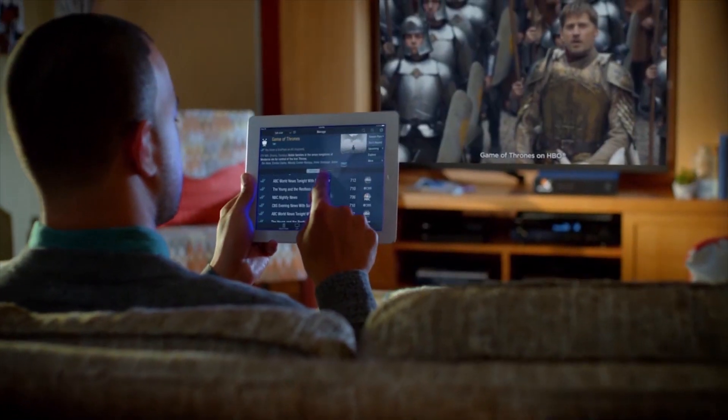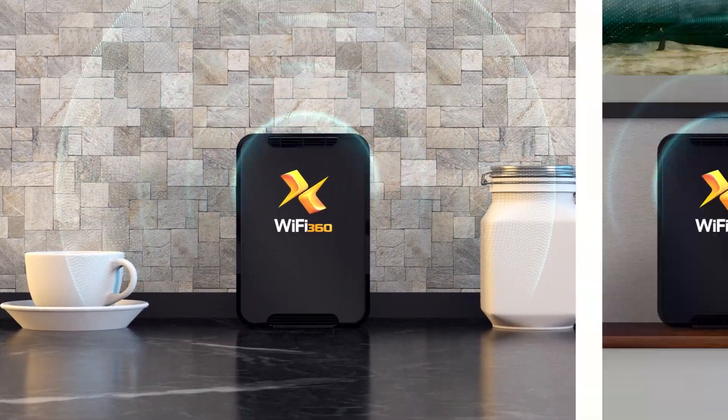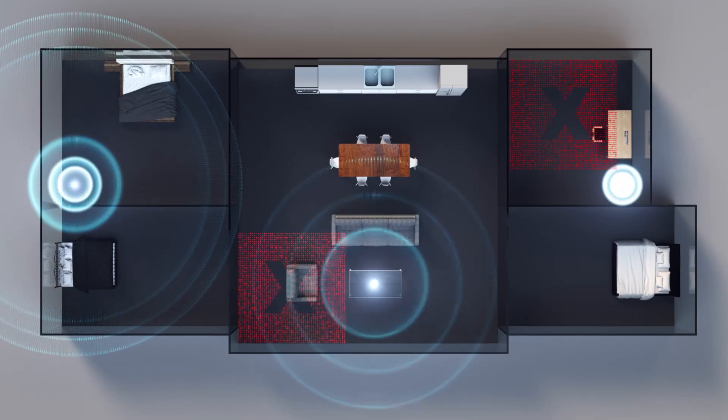Have a larger home? You can amplify your internet Wi-Fi signal with Xtreme Wi-Fi 360, a total home system that adds multiple Wi-Fi points to maximize your coverage. Ideal for large houses, Wi-Fi 360 works to eliminate slow spots and drop-offs.